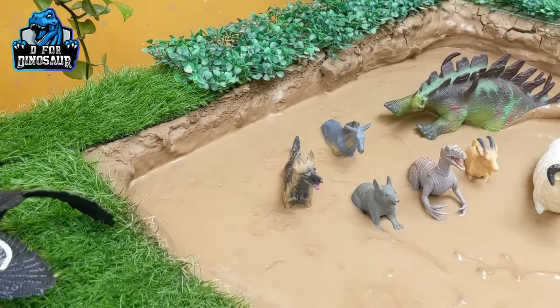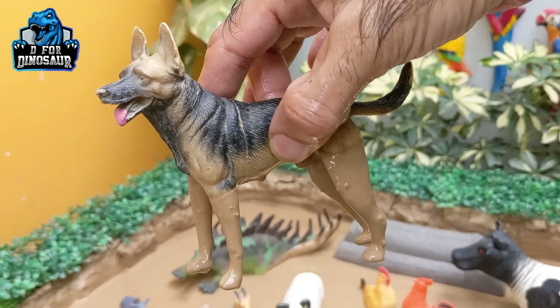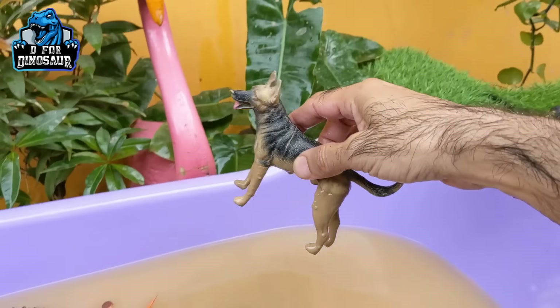Let's see what we have next — we still have lots of animals to discover. Here we have this dog — a very, very loyal and very cute farm animal. Let's make him clean.